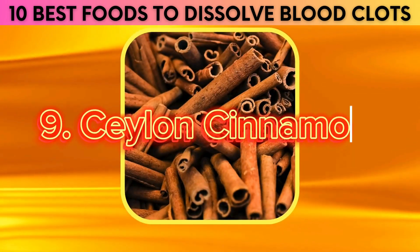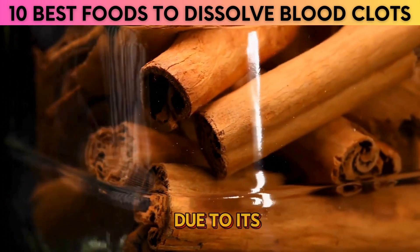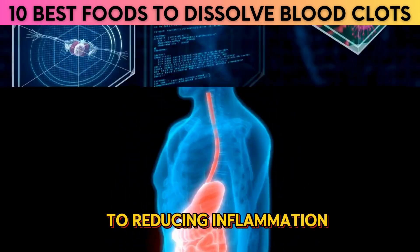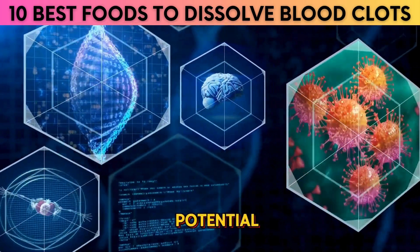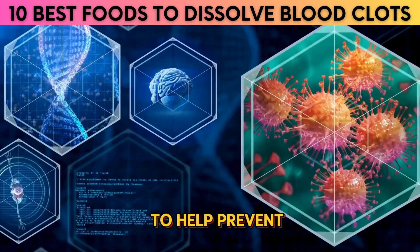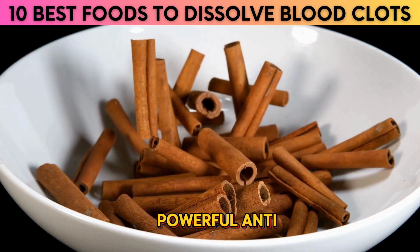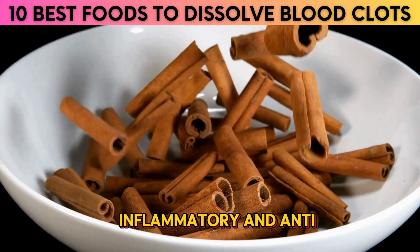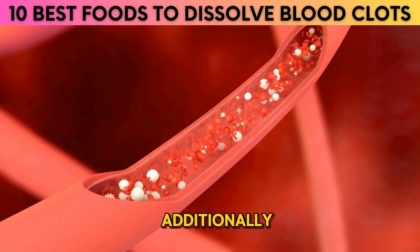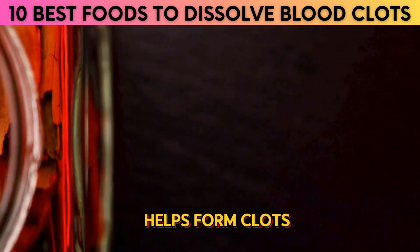9. Ceylon Cinnamon. In recent years, Ceylon cinnamon has been gaining a lot of popularity due to its potential health benefits. From improving digestion to reducing inflammation, this spice has been found to have a wide range of benefits. One of the most important is its ability to help prevent dangerous blood clots. Ceylon cinnamon contains powerful anti-inflammatory and anti-clotting compounds, including cinnamaldehyde, which helps reduce inflammation and platelet aggregation. Additionally, Ceylon cinnamon also helps reduce thrombin, the enzyme that helps form clots.